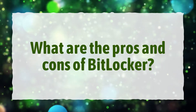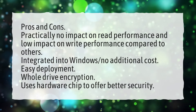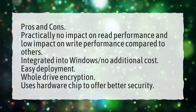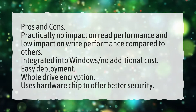What are the pros and cons of BitLocker? Pros and cons: practically no impact on read performance and low impact on write performance compared to others. Integrated into Windows, no additional cost. Easy deployment, whole-drive encryption. Uses a hardware chip to offer better security.